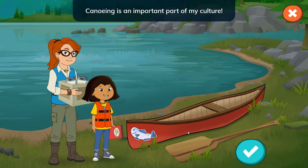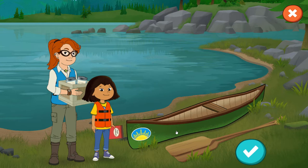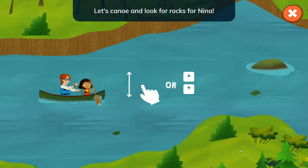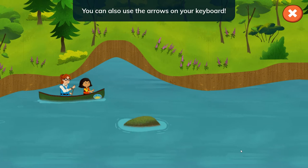Canoeing is an important part of my culture. I'm so excited to share it with you! Tap to pick your canoe. Tap the check mark when you're ready. Let's canoe and look for rocks for Nina. Tap the river to steer the canoe with your paddles. You can also use the arrows on your keyboard.